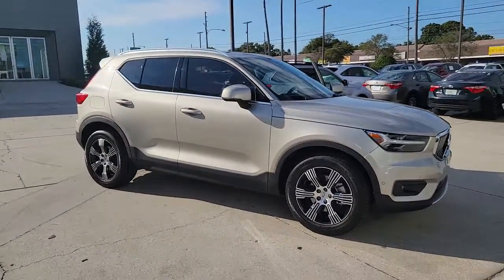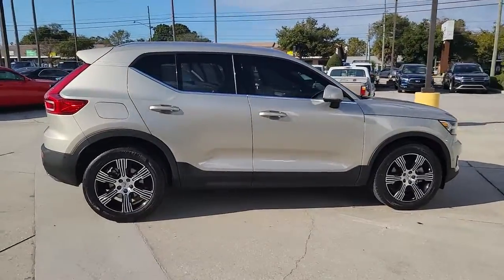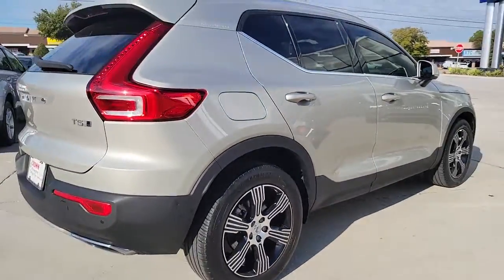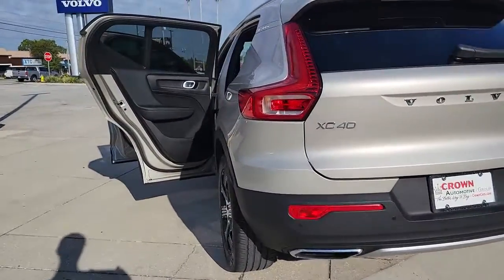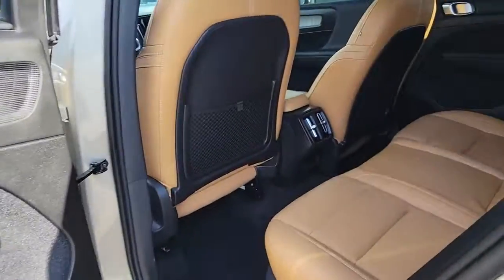Get acquainted with the 2019 Volvo XC40. With less than 40,000 miles on the odometer, this vehicle stands out from the rest. Take a tour of this tech-savvy Volvo XC40, the spirited subcompact crossover that prioritizes safety, comfort, and versatility, and wraps it in distinctively tasteful Scandinavian style.